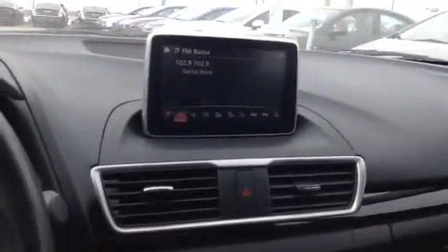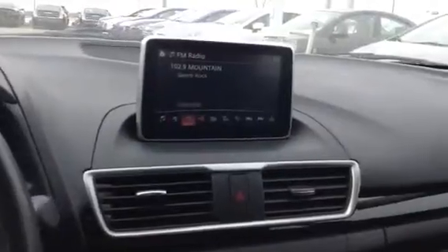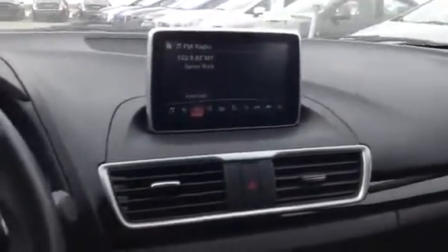Now in the center you're gonna have a nice display. It's very user-friendly — you can go through everything right from your fingertips.